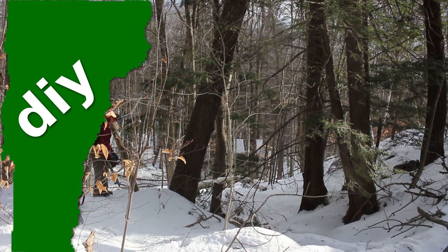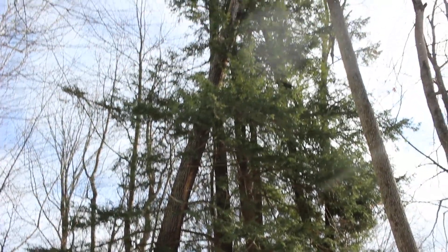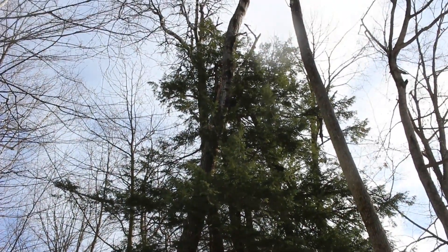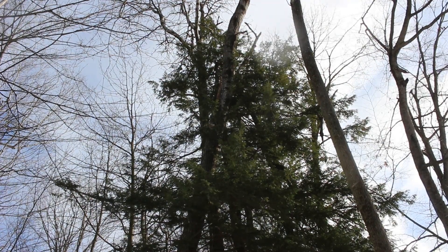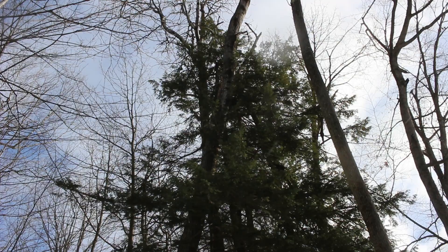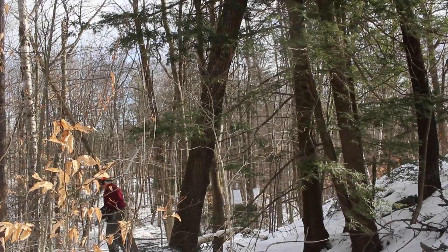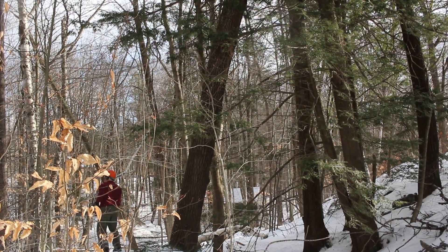There's a giant poplar tree which was starting to die and leaning towards my dad's driveway, so we decided to try to take this down. We could have just dropped it in towards the driveway, but that would be a lot of clean-up and we'd risk hitting the garage and the shop. So we decided to try to hook a chain up really high and pull it the other direction with the skidder.